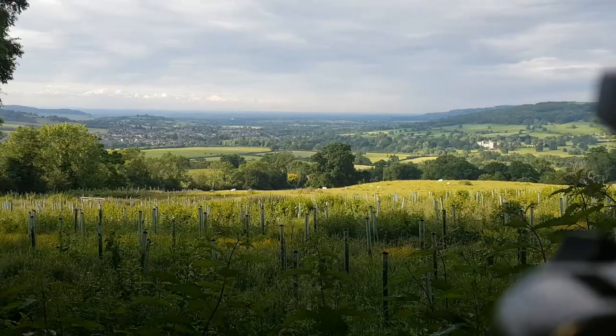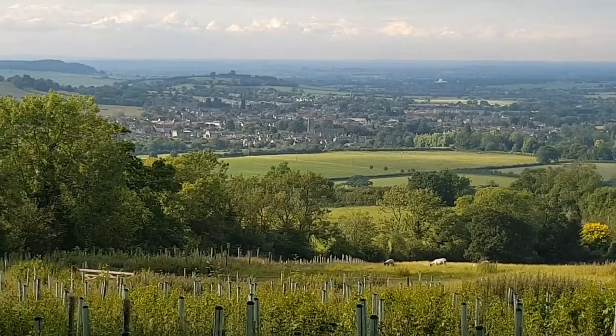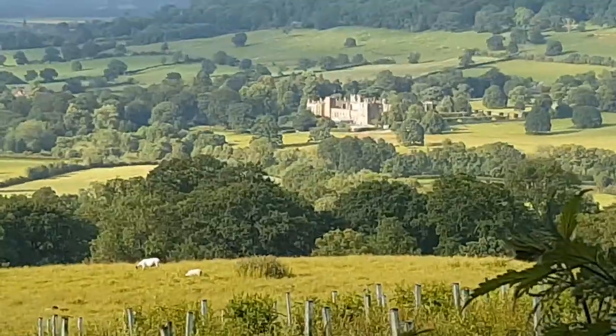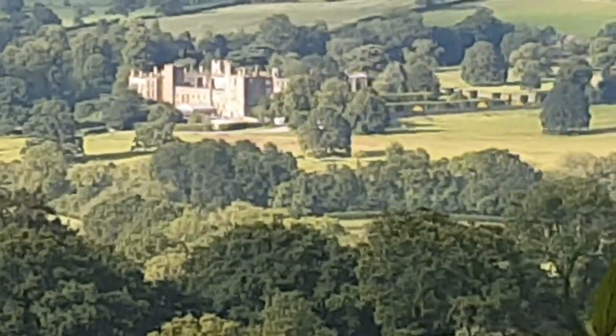So we've just arrived at the parking and the trail that leads up to Belas Knap Long Barrow. I just want to show you this amazing view from just down here, which isn't even on top of the knap — old English for hill. Here you've got Winchcombe in the background across the valley, and you've got the 15th century Manor House, Sudeley Castle.